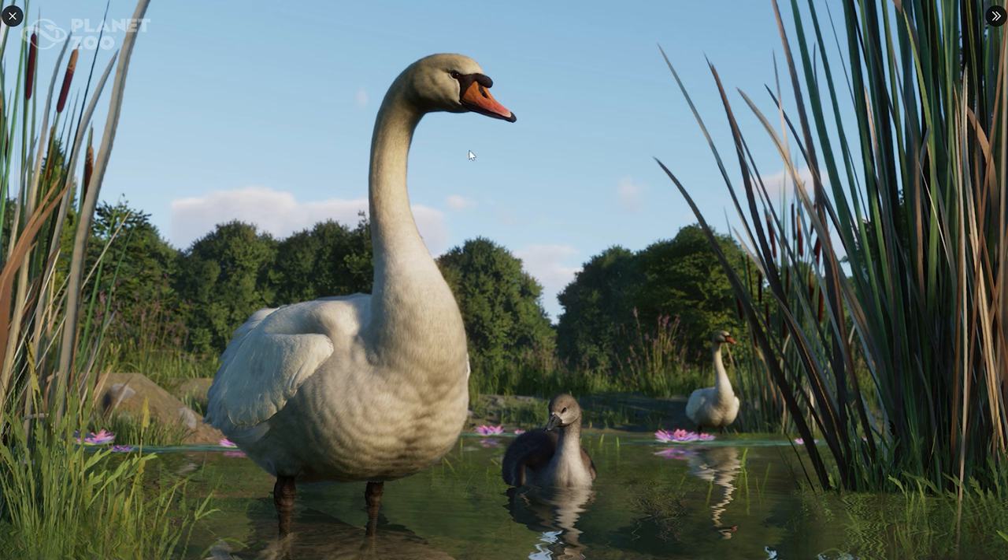Even though I wasn't quite sure about the Mute Swan at first, there are clearly many people super excited about it — that was very clear from my comment section. And I think it looks so freaking beautiful. From head to body everything looks absolutely stunning. Looking at this screenshot, I think I'm definitely going to be super excited about the Mute Swan. It looks mind-blowing fantastic, it really is looking so good.